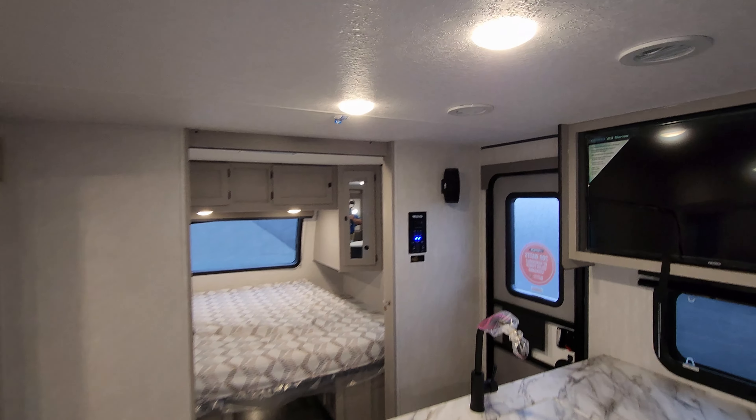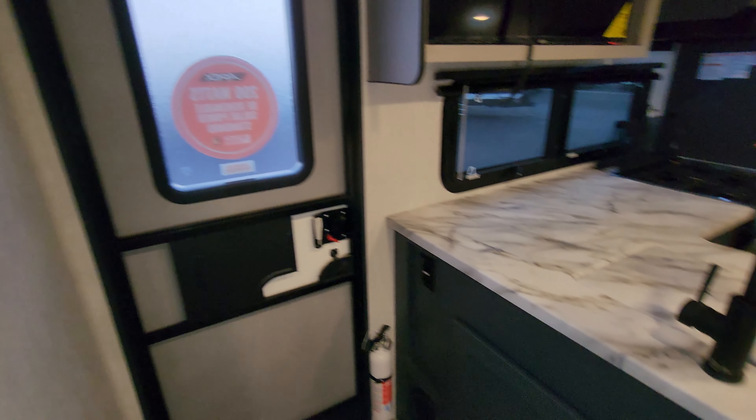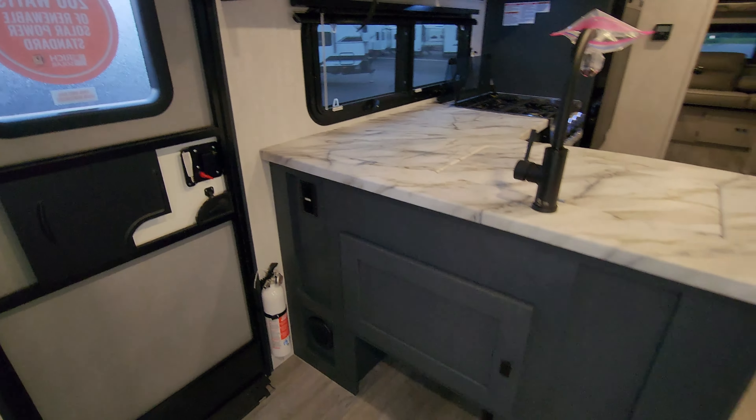Over here you have a little portable Bluetooth speaker. There are controls here for your slide, your awning, and light switches. You've got gas/electric water heater buttons, water pump if you need to use portable water, and your holding tank monitors and battery reader all right there.